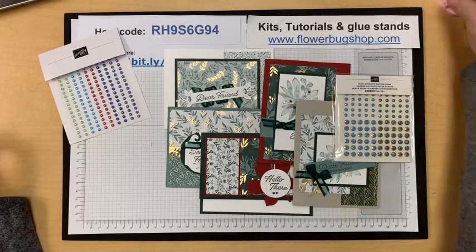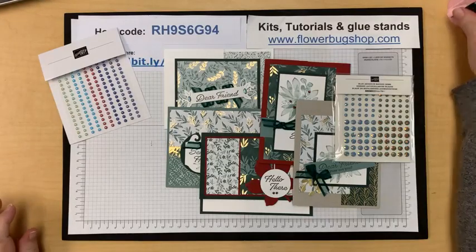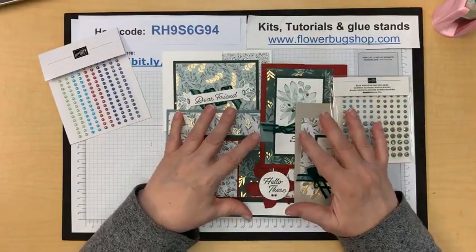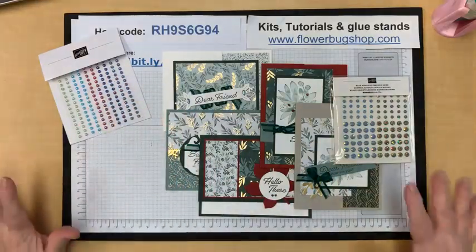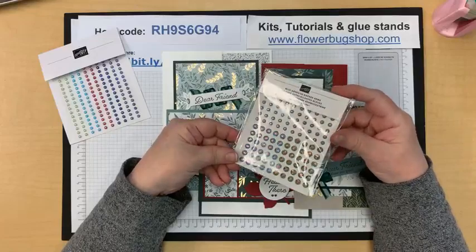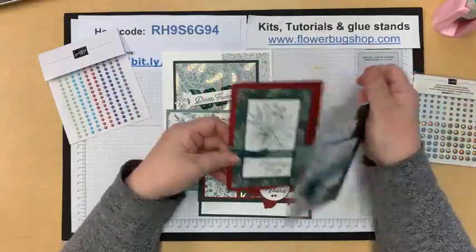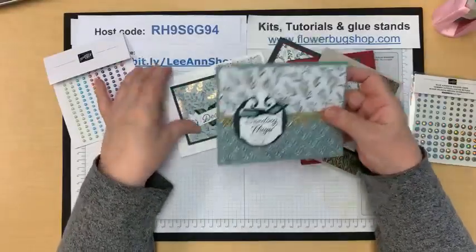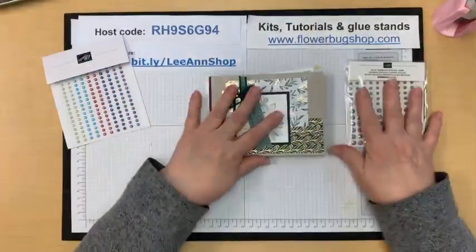I think I got my laptop all synced up so I'm seeing comments. These are the prizes for last week's video. On Facebook, if you comment or share you'll be in the drawing for a prize. Last week's prizes were a package of blue adhesive-back gems for someone who commented, and for someone who shared, it's a set of five cards — some of them are fun fold cards you can use for ideas.